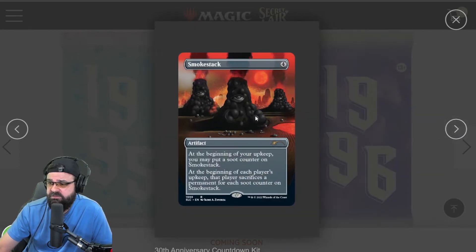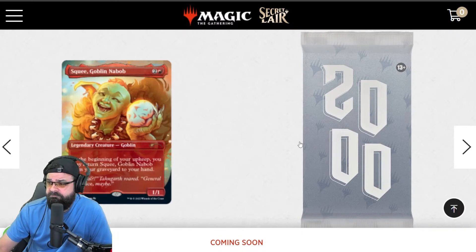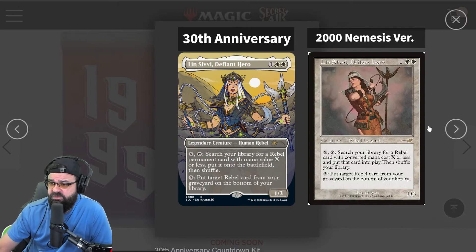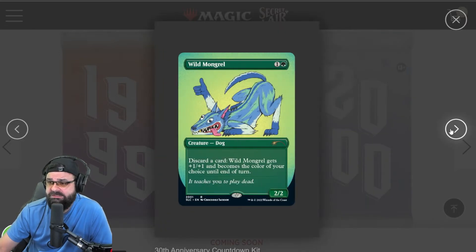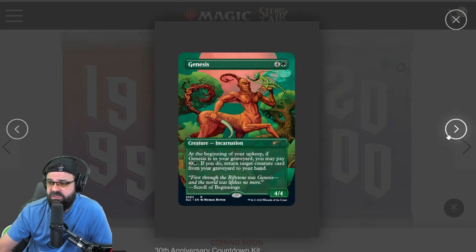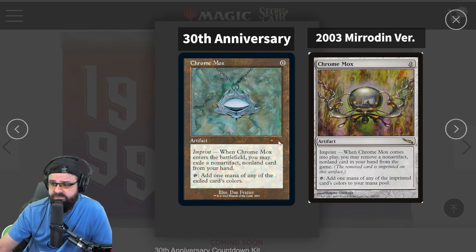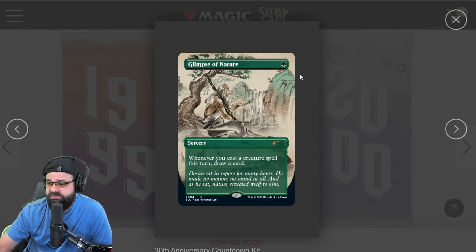Here's 1998 Smokestack, here's 1999, and 2000. I love all this new artwork — it's really pleasing to the eye. I just want maybe a few more vintage. Chrome Mox kept that vintage look to it — there it is. You can see it's a mythic. I love that Chrome Mox. I hope I pull that. Glimpse of Nature, Lightning Helix...